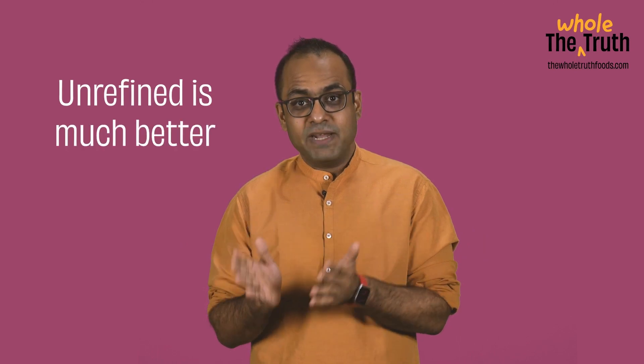And finally, ghee. Since ghee is a naturally occurring fat that is a by-product of heating butter and allowing liquids to separate from milk, it often does not need to be refined. And unrefined, like I've been saying, is much better.